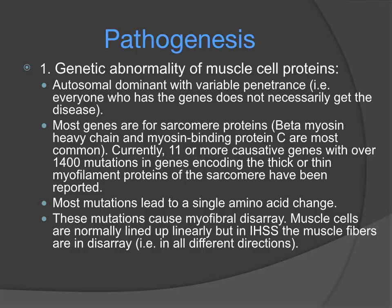This amino acid change leads to what is called myofibrillar disarray. The muscle cells are normally lined up linearly, but in IHSS the muscle fibers, because of this mutation, are in disarray — that is, they are in all different types of directions.